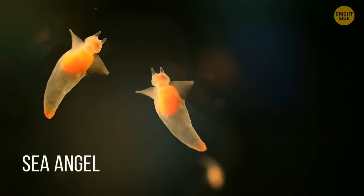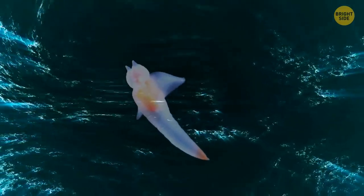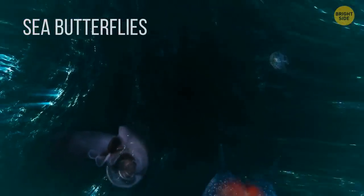The Sea Angel. These creatures might look and sound pretty cute, but their diet is far from sunshine and lollipops. Their favorite food are sea butterflies, and they lay mucus traps for them and wait in ambush.